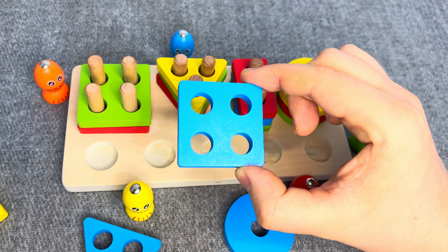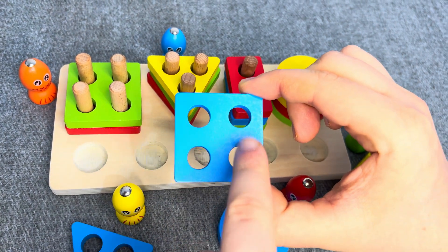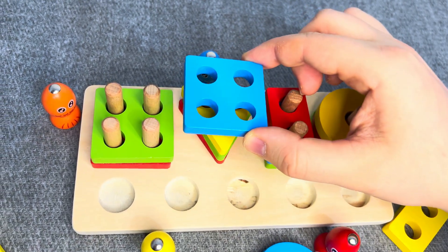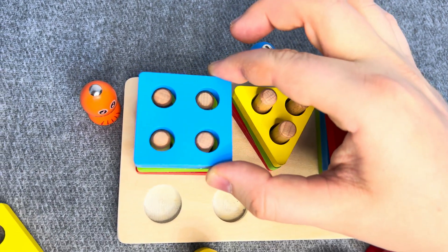This is a blue square! One, two, three, four sockets! No! Right!